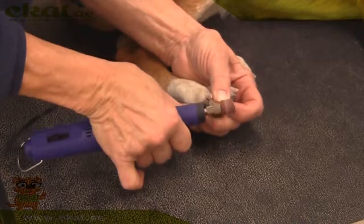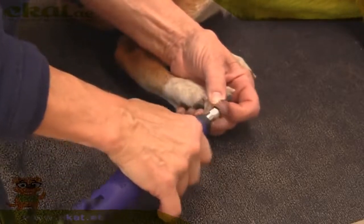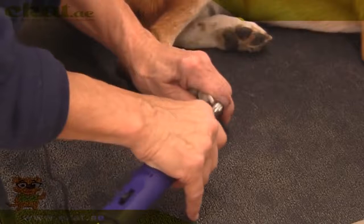It has two speeds for filing nails efficiently. The rotating head safely files sharp, jagged edges.